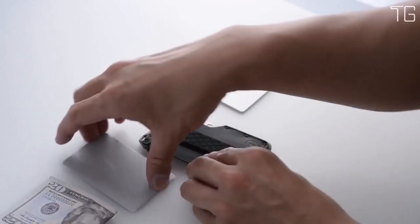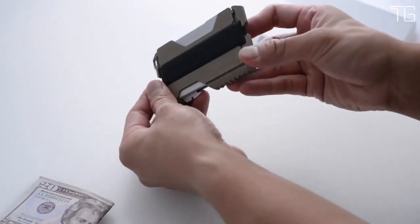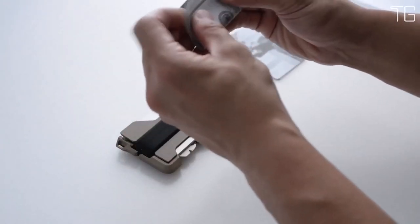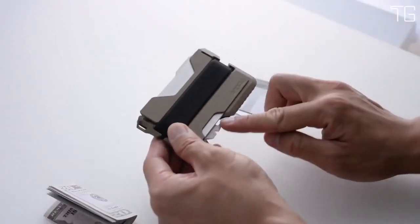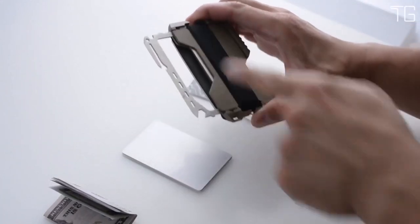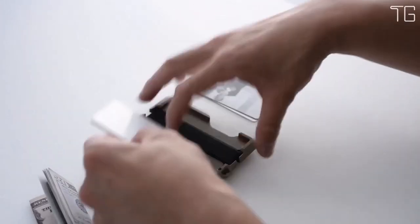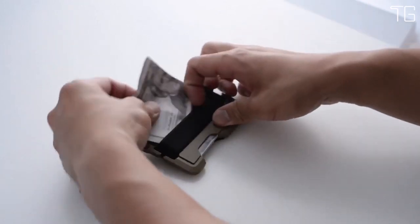What truly sets the Dango T01 apart is its included multi-tool, crafted from high-carbon stainless steel. This CNC-machined marvel boasts over 10 functions, including a saw, knife, paracord tensioner, 10-15mm hex, smartphone stand, nail prier, ruler, and more. The multi-tool is easily removable from the wallet, making it a versatile companion for a variety of situations. Despite its impressive features, the Dango T01 remains lightweight, weighing just over 2 ounces. Whether you're traveling or using it daily, its compact size ensures it won't weigh you down.